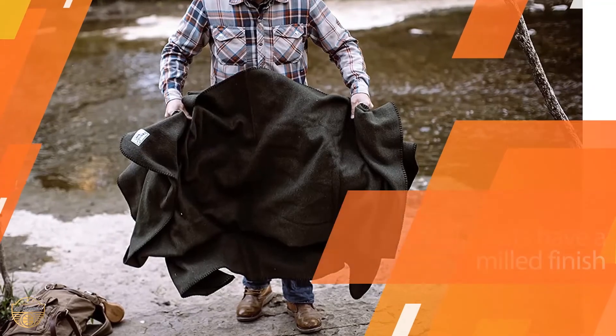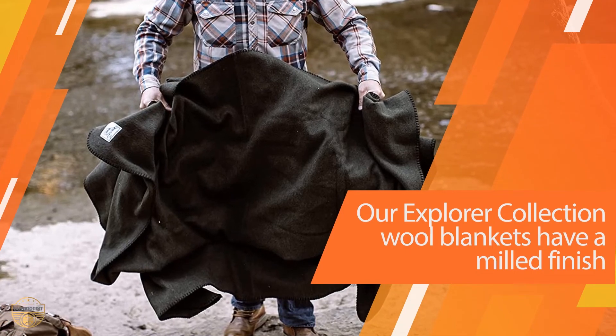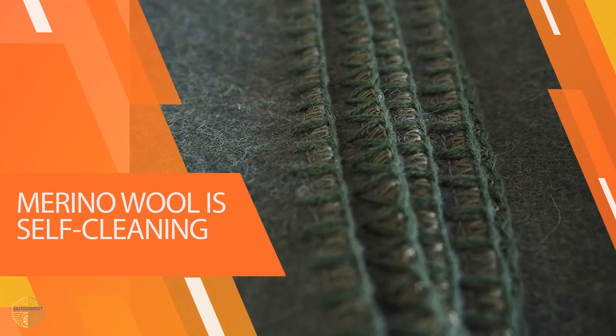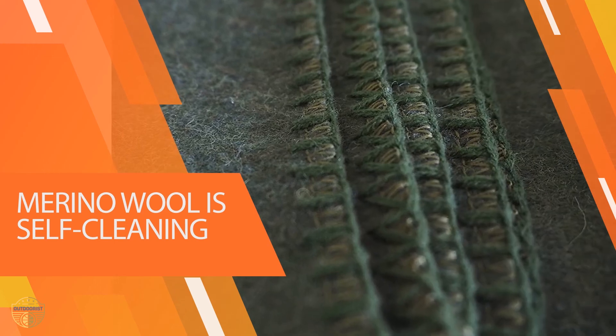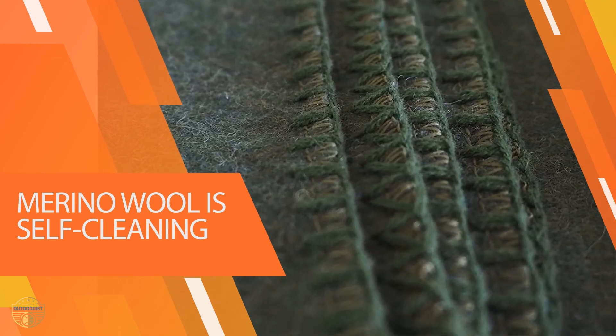Great for hiking, hunting, boating, fishing, and backpacking, this throw is perfect for various occasions to keep you cozy through the colder months. The product weighs a hefty 4 pounds, offering a formidable top layer of warmth during winter camping trips.